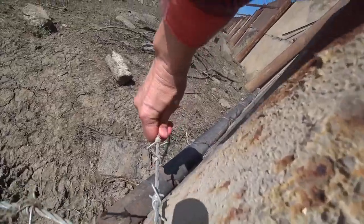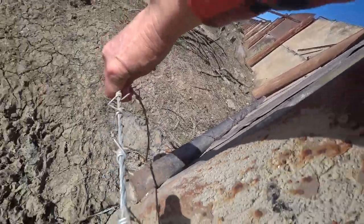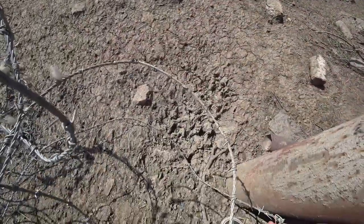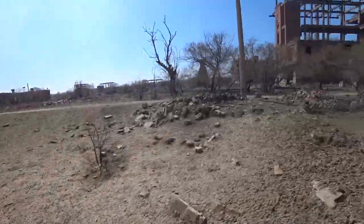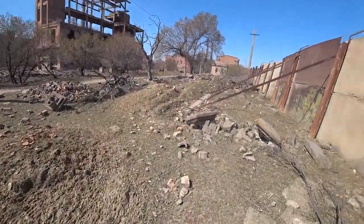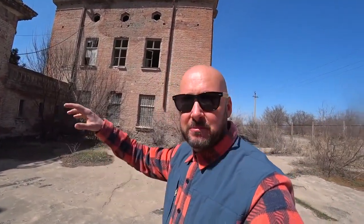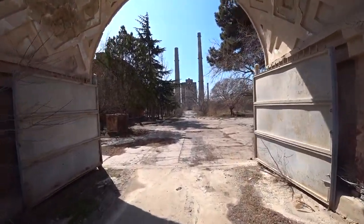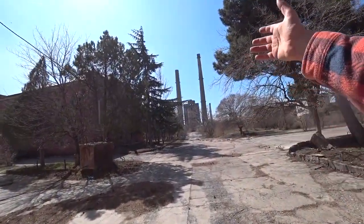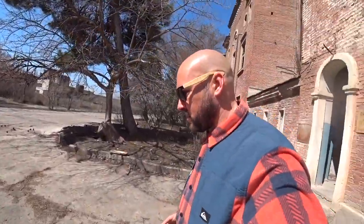Here we go. Okay, we're inside. This is obviously the entrance gate where 30,000 people, or many of them at least, would have streamed through every morning into the complex itself to work over in those factories. Let's see what we can discover inside.